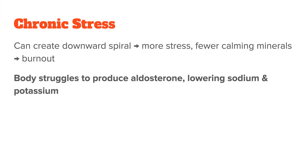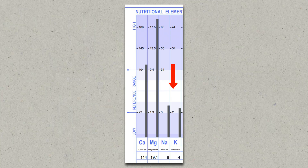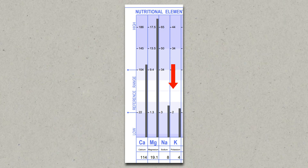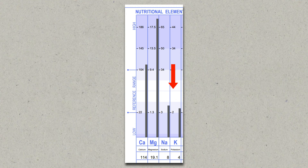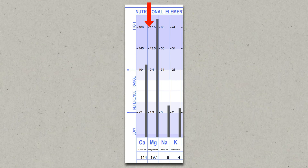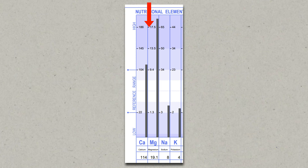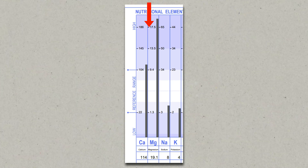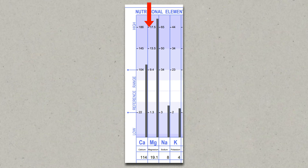When burnout happens, your body will have problems pushing out enough aldosterone to continue to spike sodium and potassium. Therefore, the first sign of chronic stress on a nutrient test is low sodium and potassium values. On top of that, we see another very drastic change: on the test, magnesium and calcium values actually increase. How is that possible? Didn't we just say that both are lost during stress?